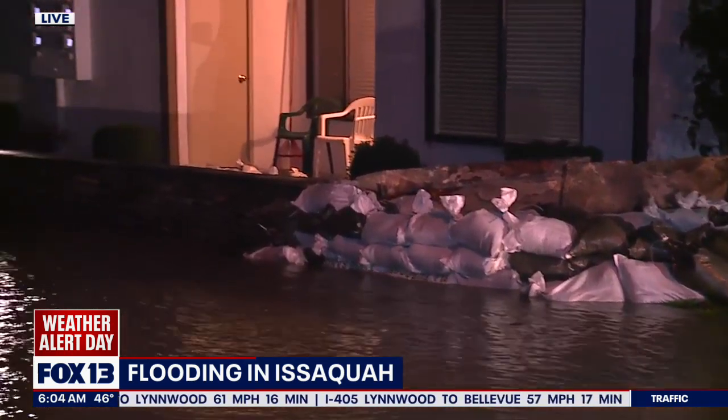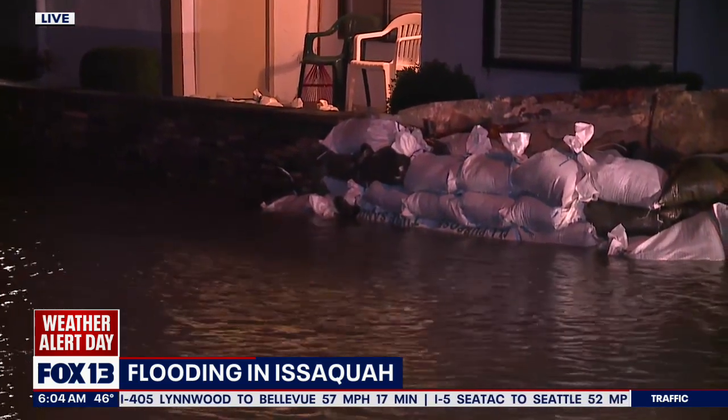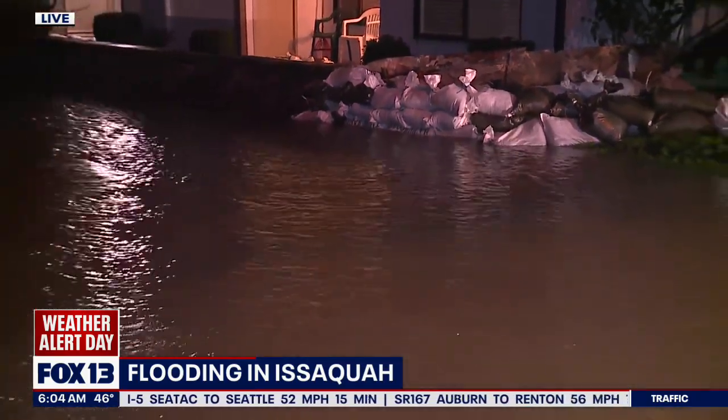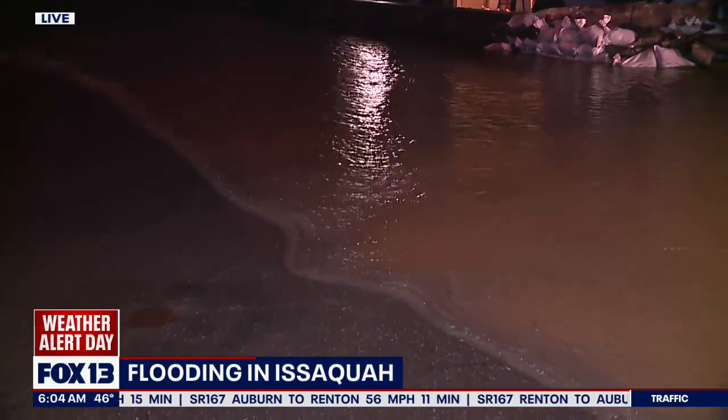This isn't just happening here in this neighborhood. This extends to Front Street in Issaquah — really the main drag through Issaquah. It's right now closed down from Holly Street to Dogwood. You can't get through on Front Street right now.